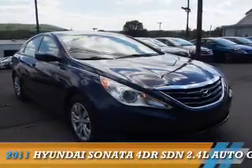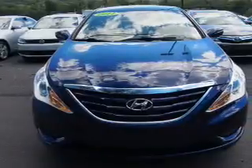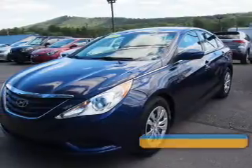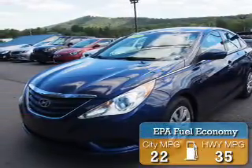Presenting the 2011 Hyundai Sonata. It's powered by front-wheel drive, a 2.4-liter, four-cylinder engine, and an automatic transmission. Great fuel efficiency saves you money by requiring fewer trips to the gas station.